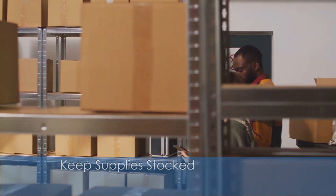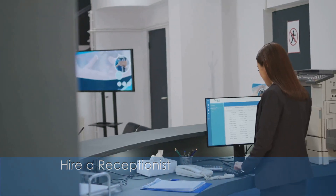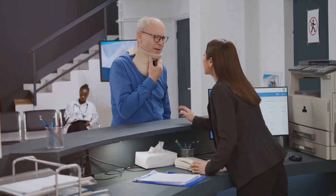And don't forget to keep supplies stocked. Regularly monitoring and replenishing office essentials prevents frustrating disruptions. To keep things running smoothly, consider hiring a receptionist. They're the face of your business, managing schedules, greeting visitors, and handling communications with professionalism.